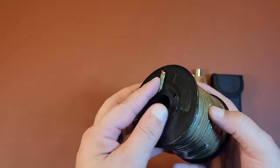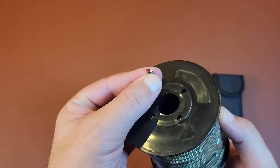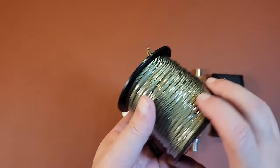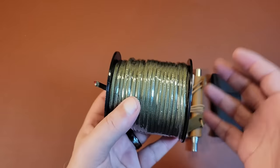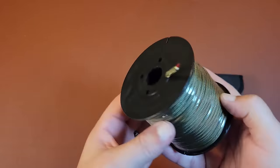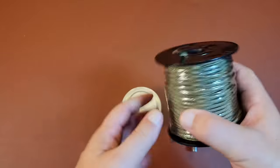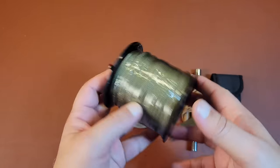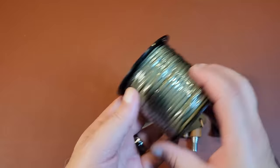Moving on, we got some paracord. It looks like standard paracord — seven strand, rated at 550. Of course, everything is yet to be determined, but I figured it was a nice spool for only a couple of bucks. I figured I'd give it a shot and run it through its paces. Any paracord is better than no paracord.